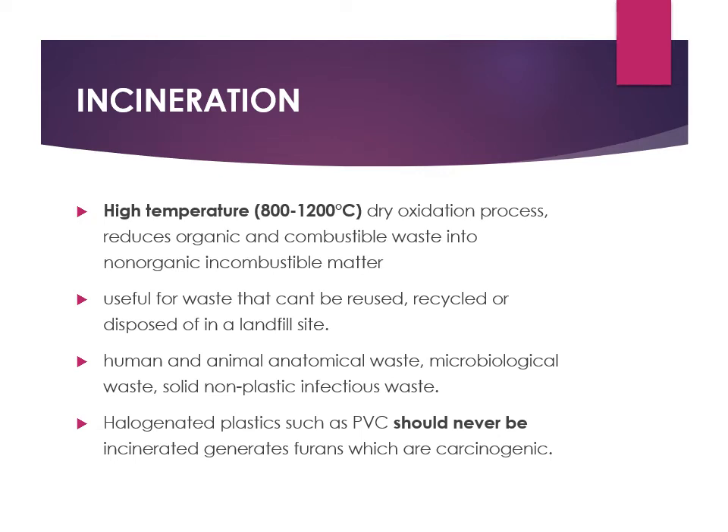Incineration means burning at a very high temperature of 800 to 1200 degrees centigrade. It is a dry oxidation process that reduces organic and combustible material into non-organic and incombustible matter. Human and animal anatomical waste and microbiological waste — all non-plastic infectious waste described in the yellow category — go for incineration. Halogenated plastic waste bags cannot be used because burning them produces very toxic, potentially carcinogenic fumes.